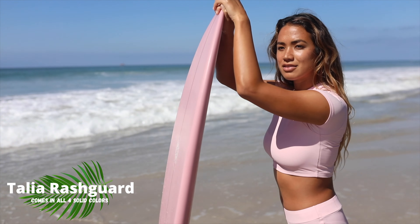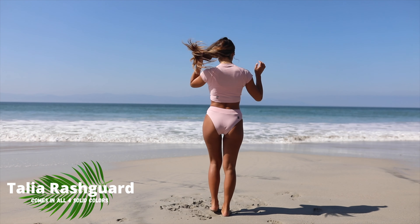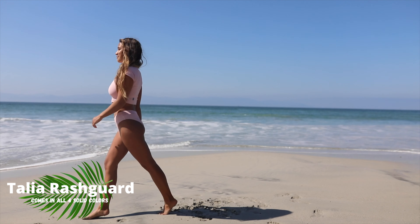The next rash guard is called Talia, and this is also a cropped rash guard top, but more like a little t-shirt with short sleeves. It's super cute, very sporty, and comes in all four colors as well.